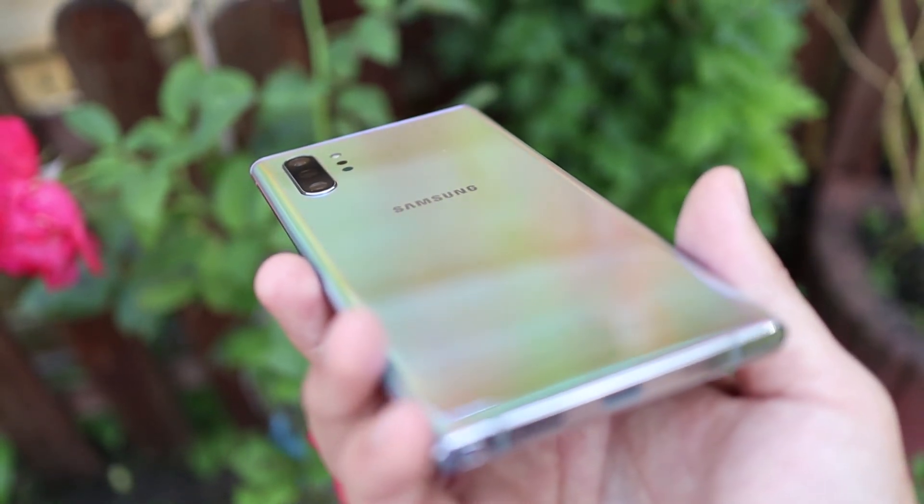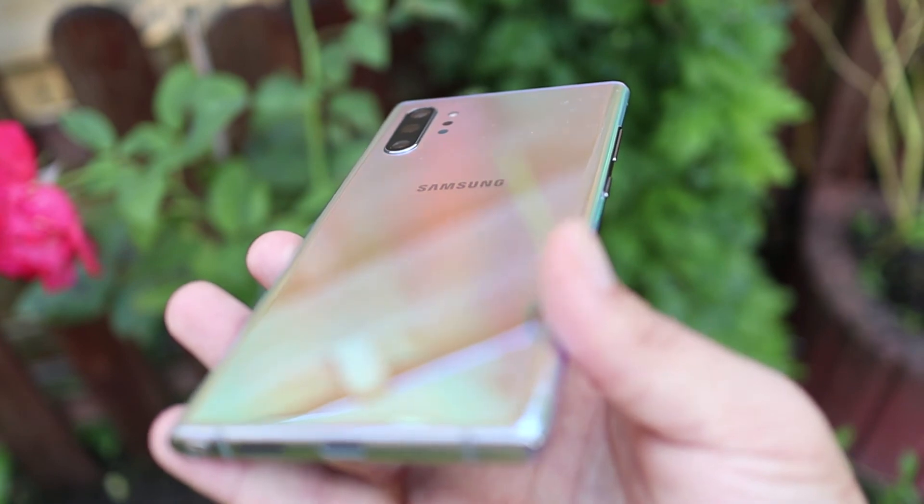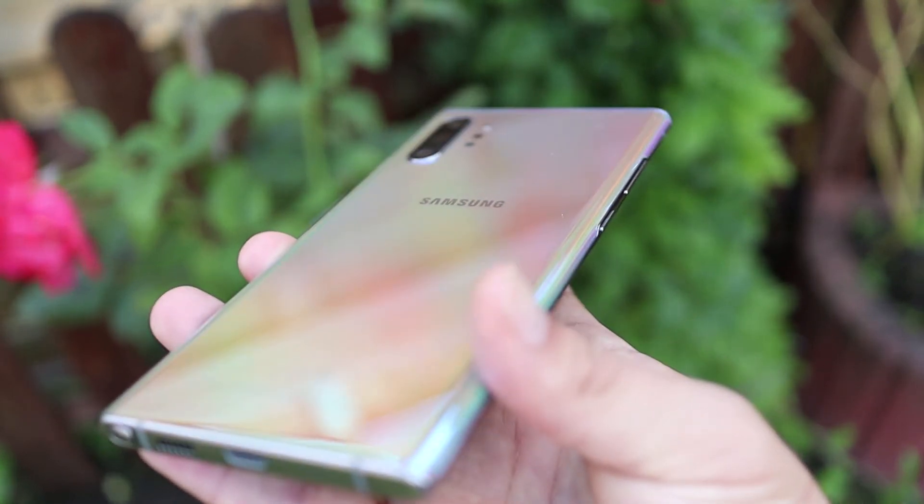Mit dem kompletten Review könnt ihr nächste Woche rechnen und ich hoffe, dass euch dieses kleine Anfangsfazit gefallen hat und wir sehen und hören uns dann beim nächsten Video.